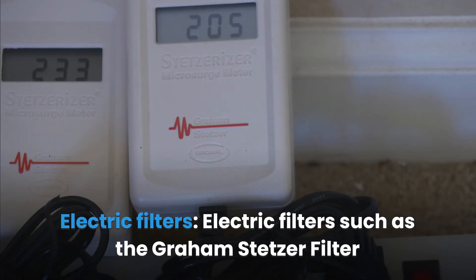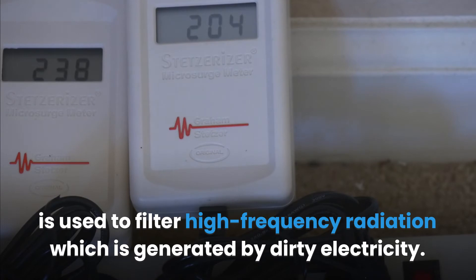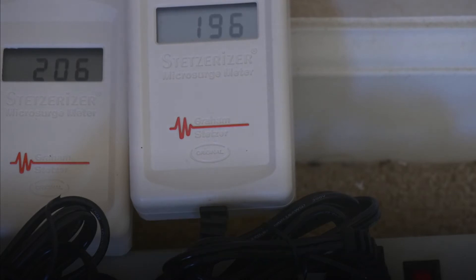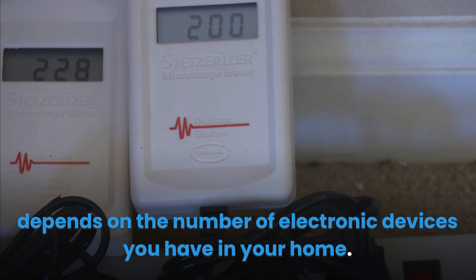Electric filters such as the Graham Stetzer filter are used to filter high-frequency radiation generated by dirty electricity. The number of filters you need in your home depends on the number of electronic devices you have.